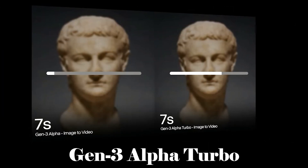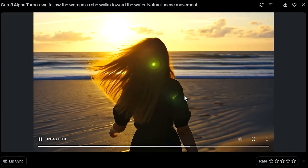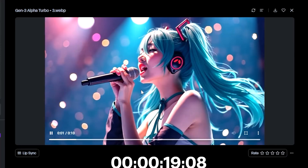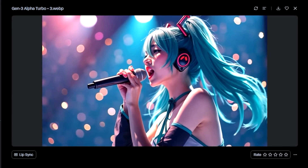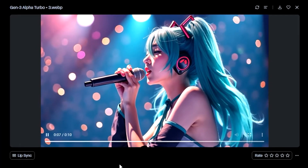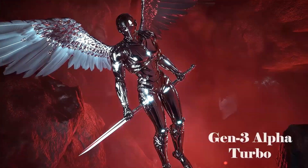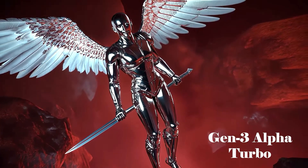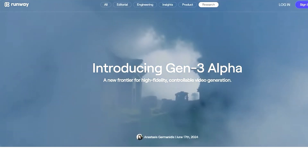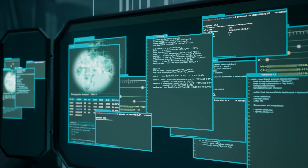Runway ML's recent release of the Gen 3 Alpha Turbo represents a significant leap forward in text-to-video AI technology. As the latest version in the company's series of video generation models, it offers enhanced capabilities that push the envelope of what's possible in AI-generated media. The Gen 3 Alpha Turbo is designed to deliver results faster than its predecessor, the Gen 3 Alpha, while slashing costs by half — a considerable achievement in the rapidly evolving field of AI.